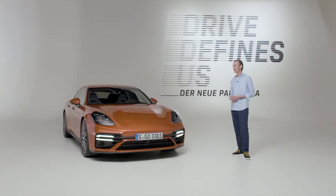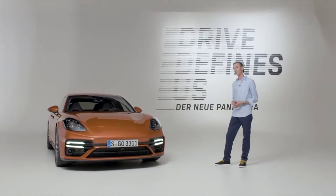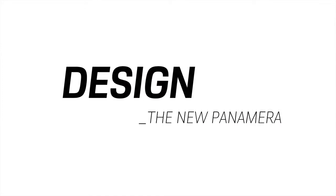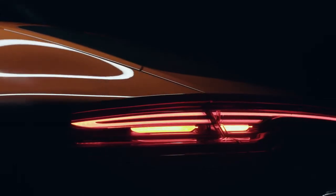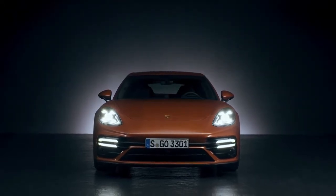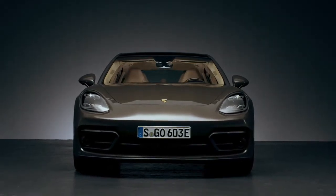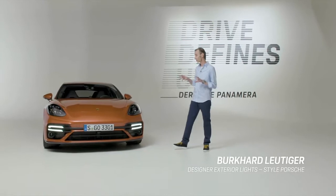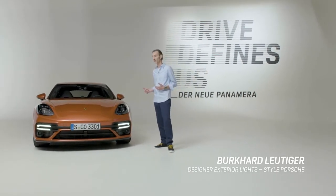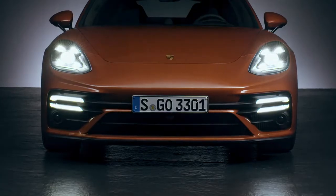We have sharpened the product identity of the new Panamera with some very specific design measures. These include a new front end, new colors, new wheels, and a new taillight module. Almost all the new Panamera models will receive the sport design front end, apart from the Turbo S — on the Turbo S, its identifying features have been emphasized even more.